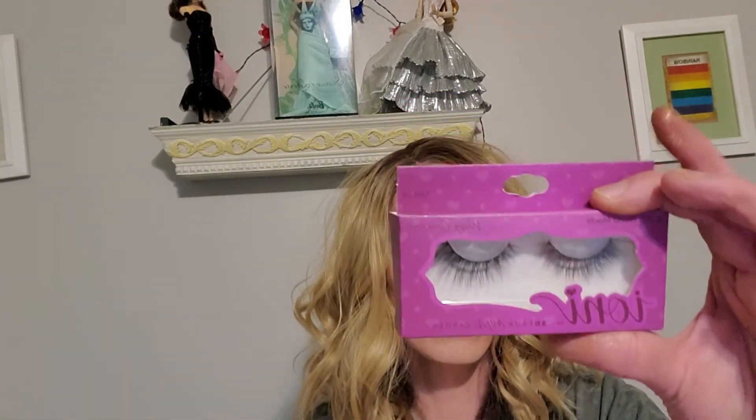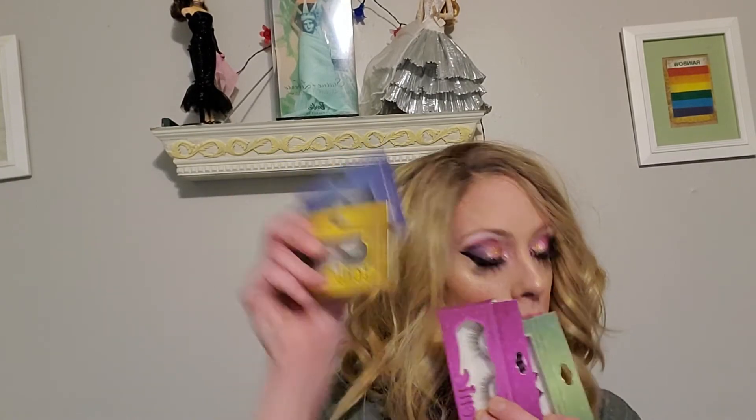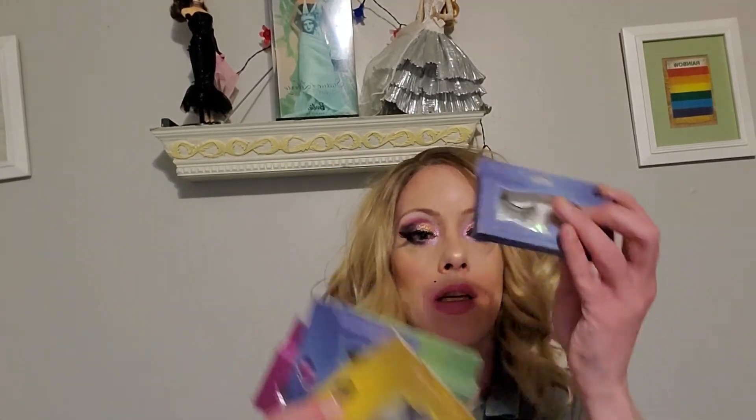But the crème de la crème are these lashes. Look at these — these are made by Ani. 3D Flux Mink Lashes, they're handmade. I got the whole set. They are so nice. I got a bunch of these — like two of everything. These are different.